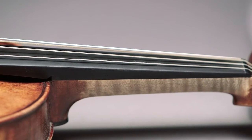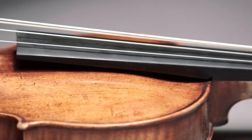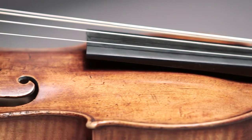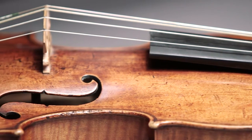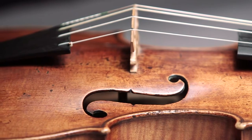But the other major difference, of course, is that we don't play with steel or metal strings, or metal wound strings. The only metal wound string that we use is the lowest one, the G string. All other strings — the D, A, and E — are plain gut strings, usually sheep gut.